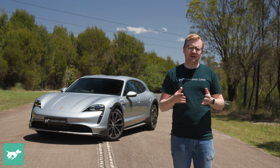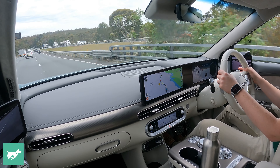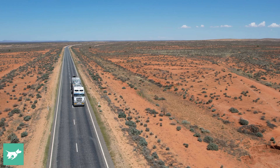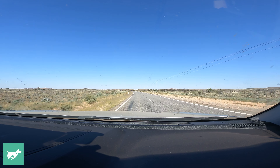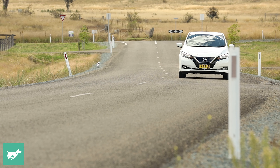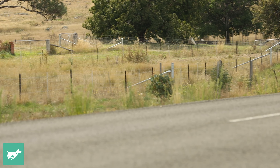The first of these is a highway range test. Around the world, not everybody uses EVs for highway driving. But here in Australia, it's a really important task. This is a big continent, with long distances between cities, and for most Australians, road trips continue to be a fact of life.